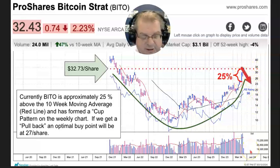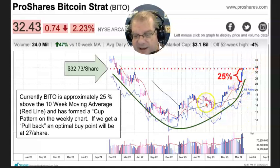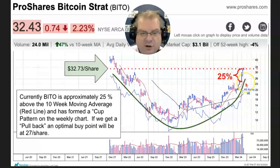Typically, one of the most auspicious chart patterns is a cup with handle. The way that works is the cup happens, it comes up to resistance, and then it pulls back — typically to an index line. The index line I'm showing you is the 10-day moving average, which is about 25% below where it is currently. Currently, BITO is at $32.43, and it looks like it is stalled here at the higher high and pulling back.